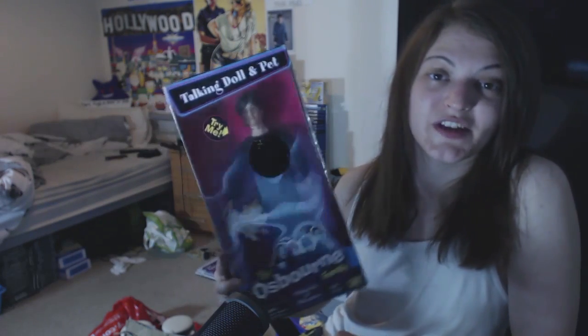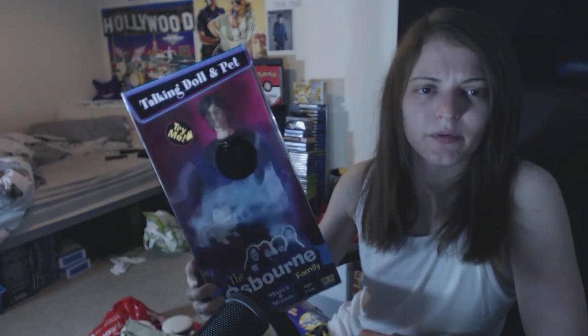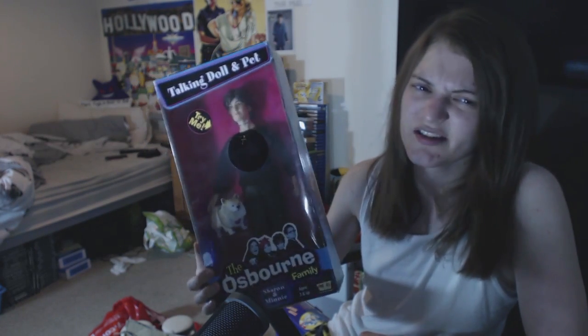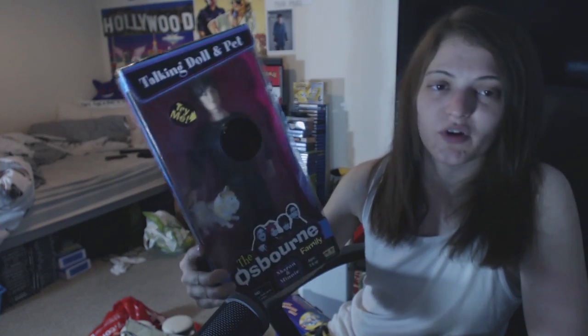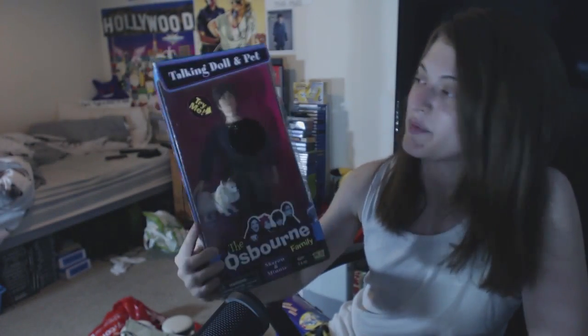They originally wanted £3 for this and I said will you take £2.50 - just bartered them down a little bit. These are like really valuable. I've had a little look on eBay and seen some expensive prices, though whether they're actually selling for those prices I'm not sure. I'd probably be able to get around £20 for it at least. I'd love the other ones in the set - that'd be awesome. I was happy to get that because I'm a massive fan of Ozzy Osbourne and his family.